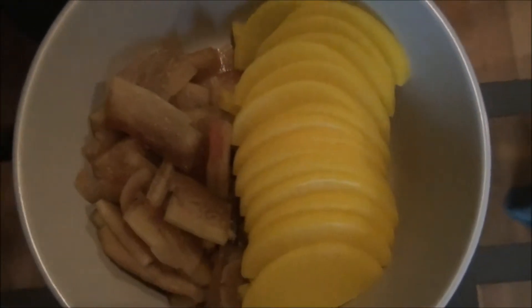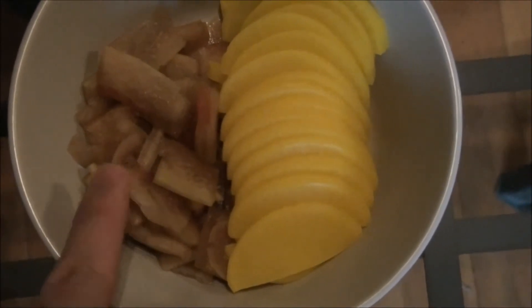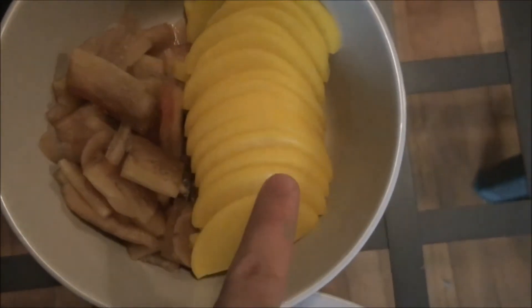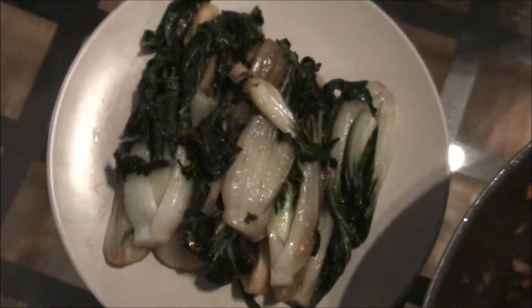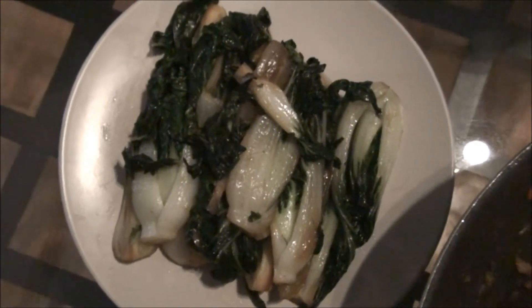This is pickled stuff. This is a pickled watermelon rind that I made earlier. This is the same dakuang from the previous video. And then this is baby bok choy with choy sauce.